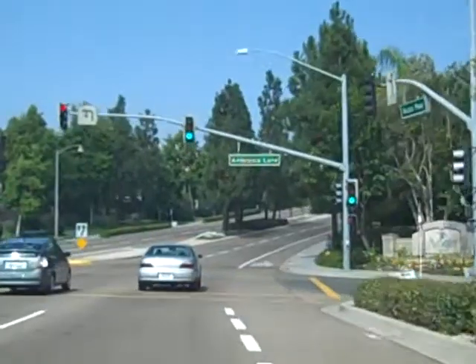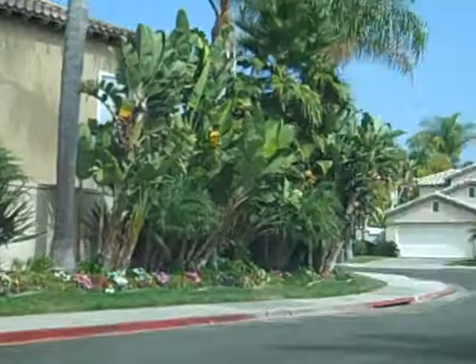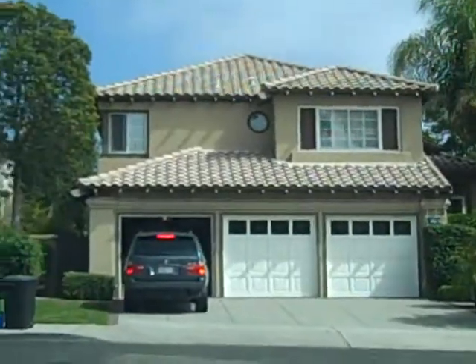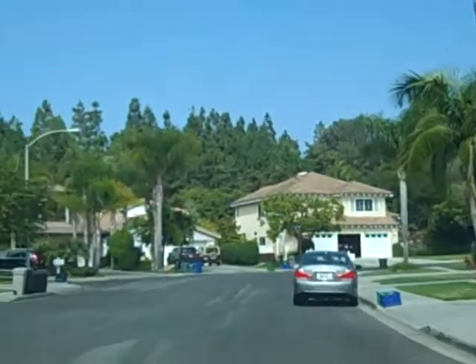Homes in Aviara — single-family homes, that is — start at about $500,000 and go up. It's pretty hard to find anything even below $600,000. Your attached homes and condos, you can find some things in the $400,000s and go up from there.